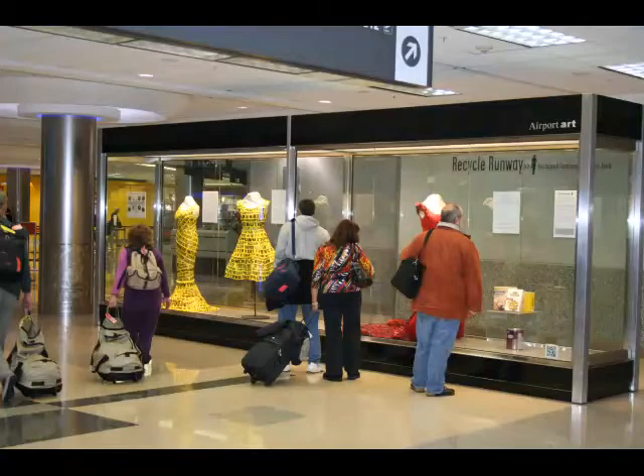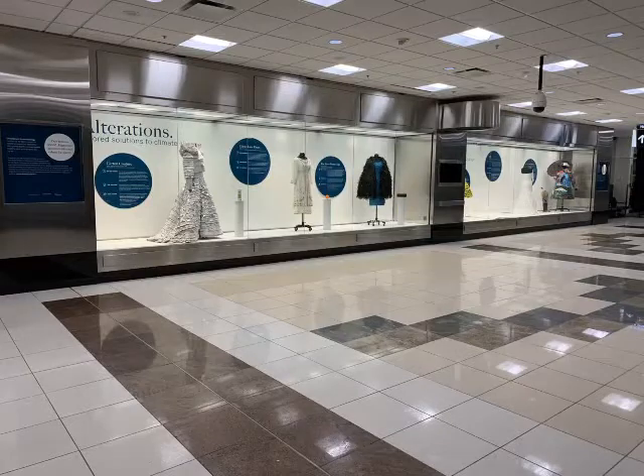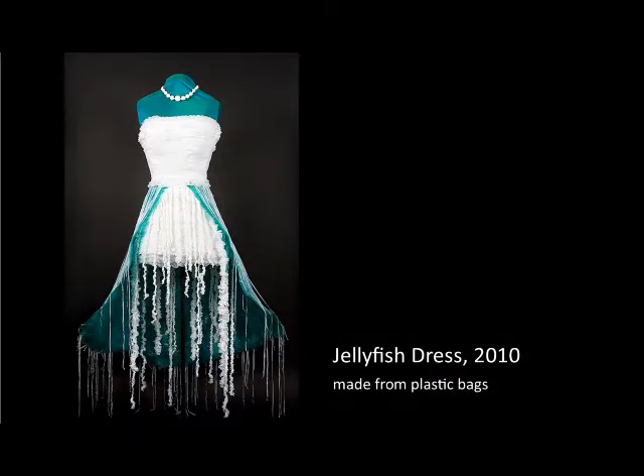I exhibit my work in high-traffic public locations such as airports and museums. In fact, I have an exhibit up right now in the Atlanta airport through February of 2021. I use my work to initiate conversations about how we live on this planet. For example, the jellyfish dress is made out of plastic bags that were ironed and cut and scrunched in different ways to make a dress inspired by jellyfish.